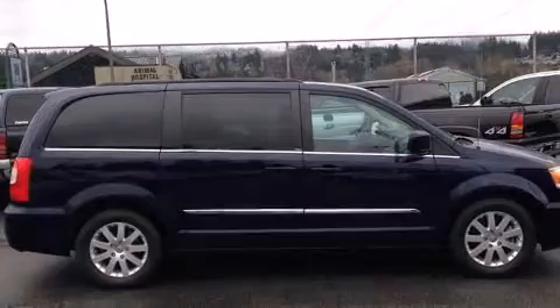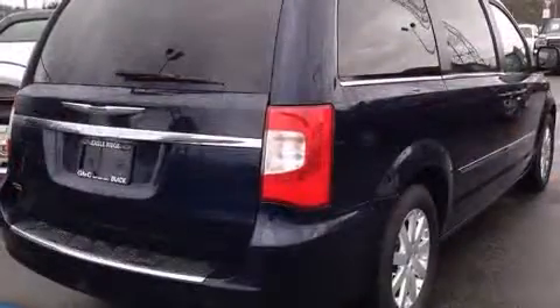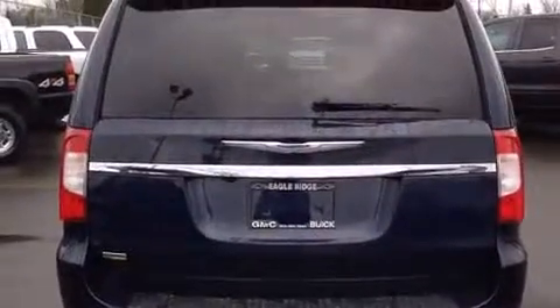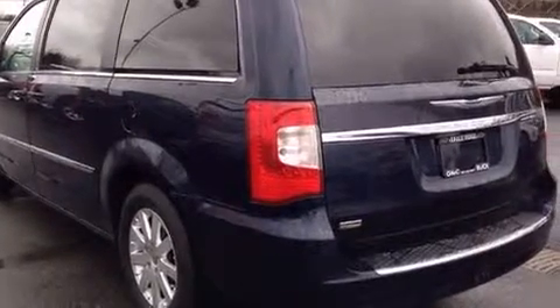It's equipped with tons of terrific amenities, but it won't break your budget, such as remote keyless entry, a rear window wiper, adjustable headrests in all seating positions, a trip computer, and front and rear air conditioning.